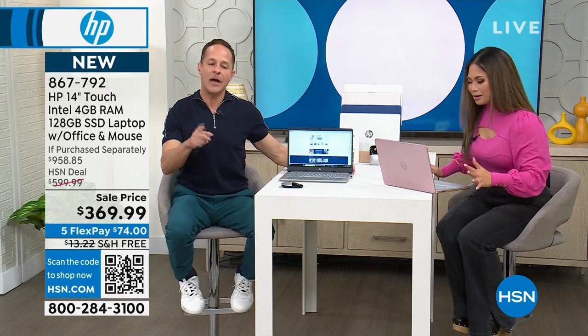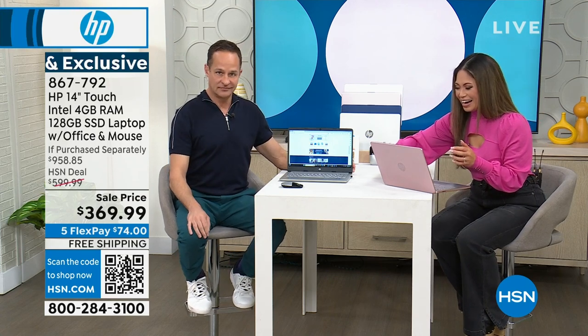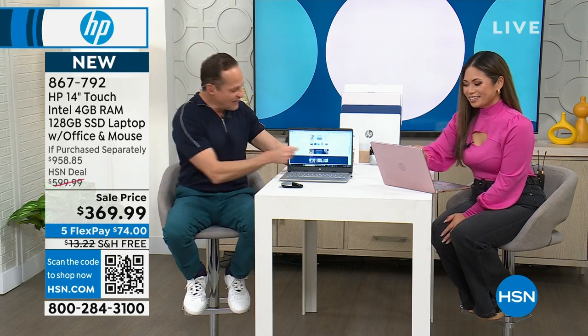Like touch — at $369, I don't have a touch screen and I want this. How much did you spend on your smartphone? You spent $600 for a 4- or 5-inch touch screen. This is a 14-inch high-definition touch screen. When you go to your computer and want to open something, you've got tons of things open at once, and it's fast.